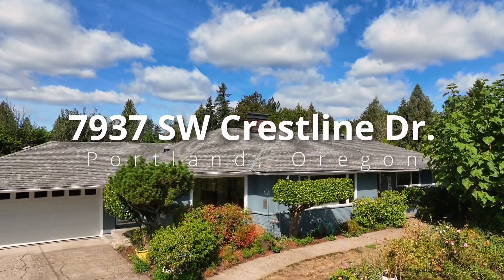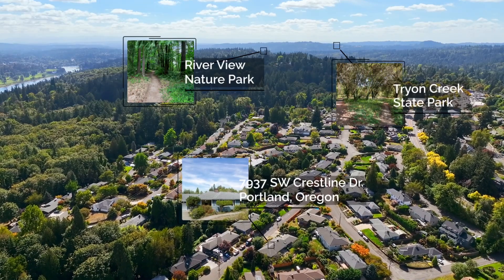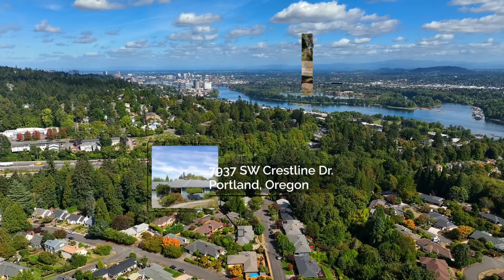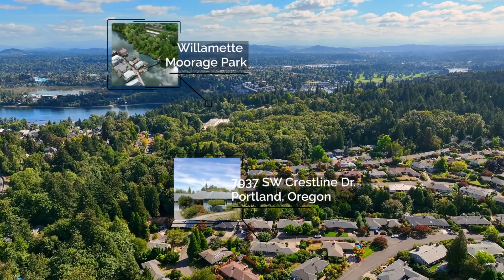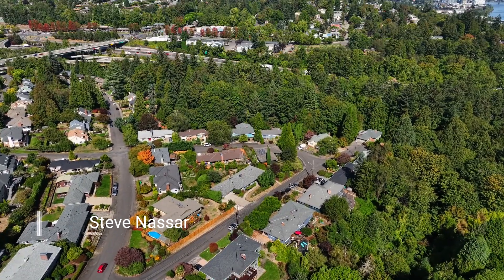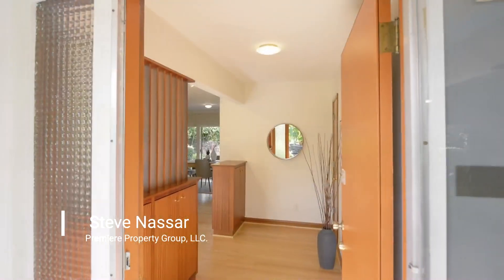Experience the perfect blend of timeless charm and modern amenities in this meticulously maintained home. Located in South Burlingame, it's surrounded by nature parks and Portland's favorite neighborhoods including Sellwood, John's Landing, Hillsdale and Multnomah Village. It's also near shops and restaurants with easy access to the freeway and downtown Portland.